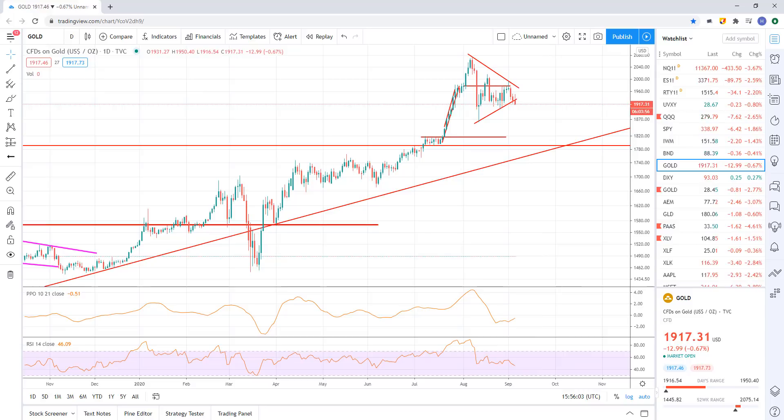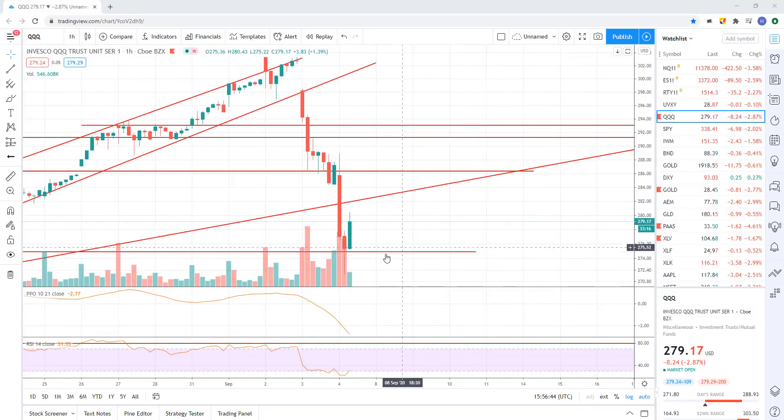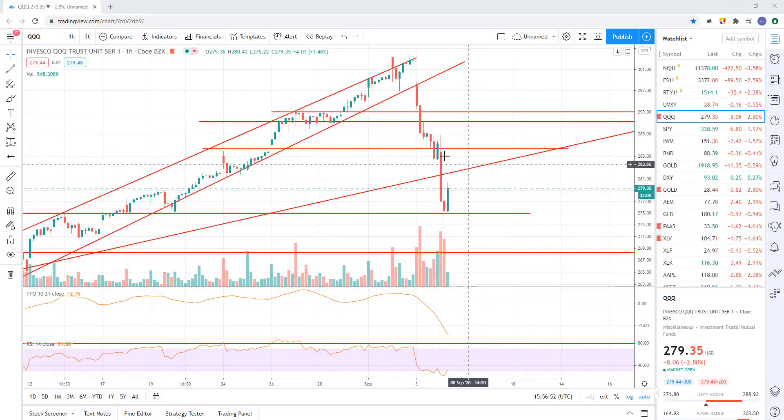Flipping back over to the queues real quick, because this price action is kind of happening right now. You can see we held 275 and we're starting to move up. Looks like we're going to run up and do a back test. Watch for what happens after we do that back test — do we run up, back test, and then reject and start to sell off more? Or does it recover and chop around and hold in this area? That's something to watch for.